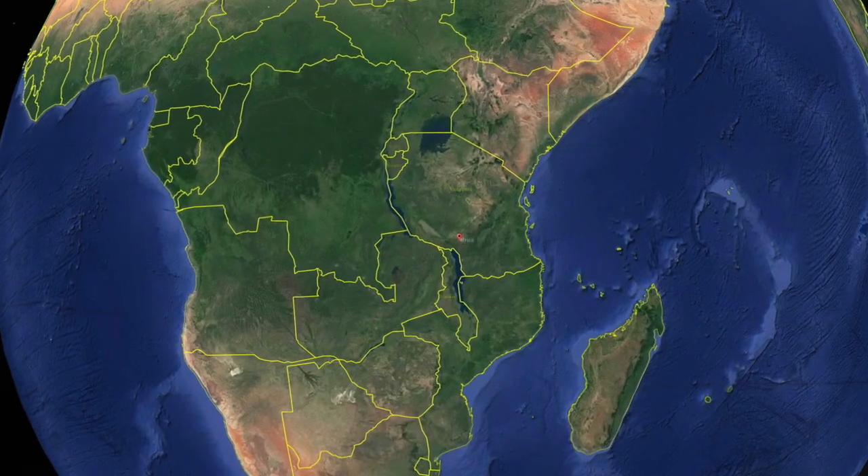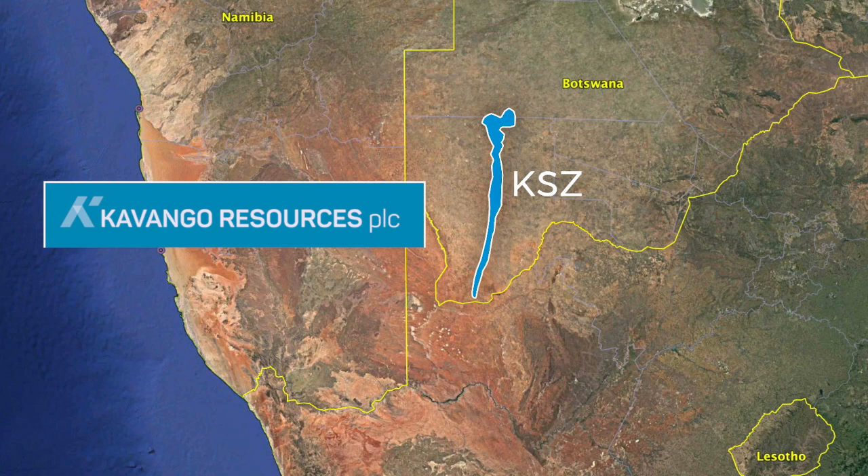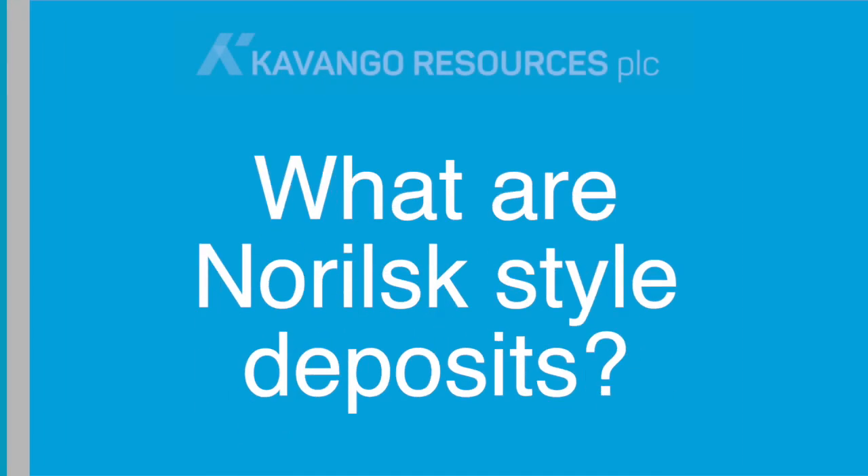Kavango Resources is hunting for Norilsk-style deposits in the underexplored Kalahari Suture Zone in Botswana. But what are Norilsk-style deposits and how do they form?